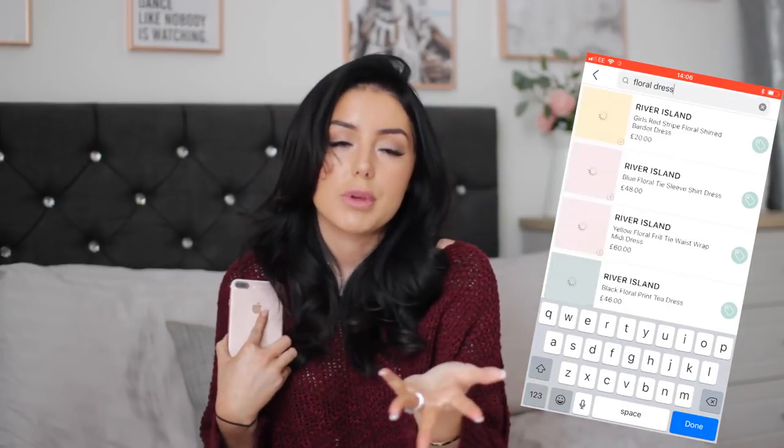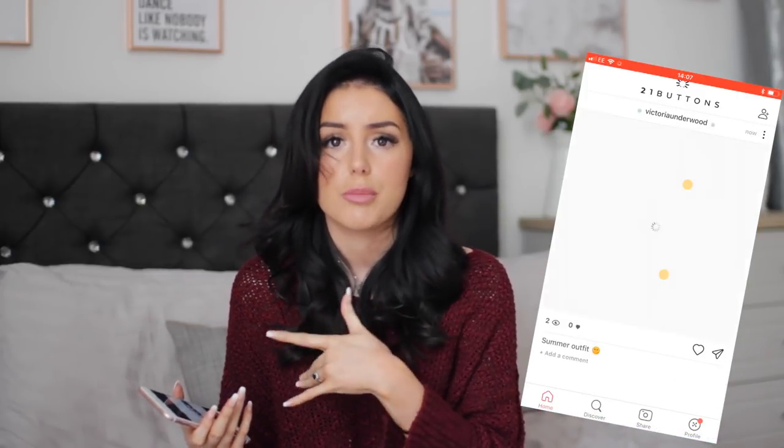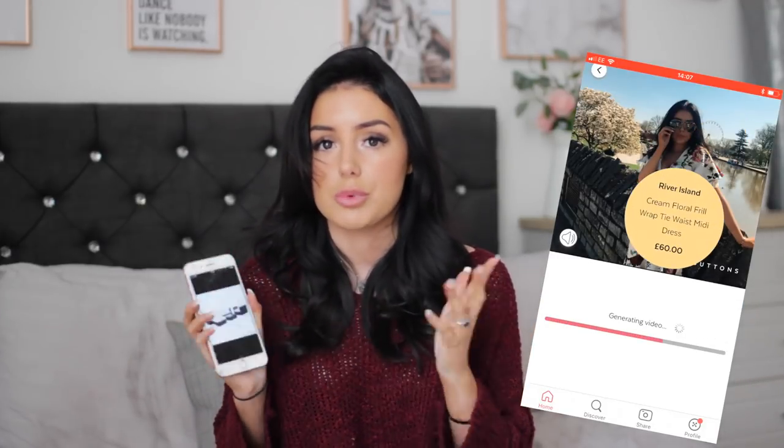I can earn a commission, you can earn a commission — literally anybody can. You can also see exclusive photos of influencers and YouTubers before they post them on Instagram. A lot of the time when a YouTuber tags where their outfit is from on Instagram, it's already sold out by the time you get to it. So with 21 Buttons, you'll be the first on there.